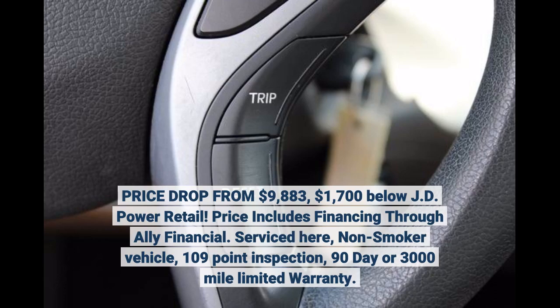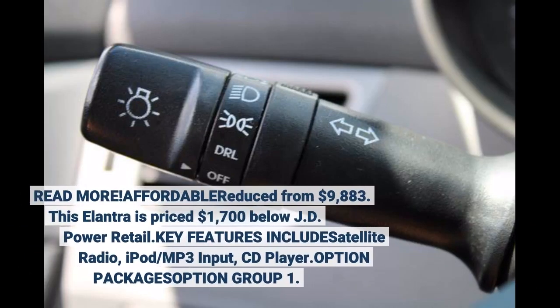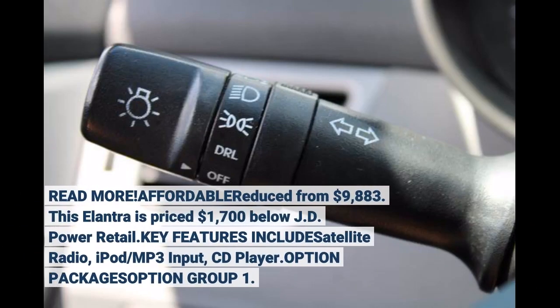Serviced here, non-smoker vehicle, 109-point inspection, 90-day or 3,000-mile limited warranty. Affordably reduced from $9,883, this Elantra is priced $1,700 below JD Power Retail. Key features include satellite radio, iPod/MP3 input, and CD player.